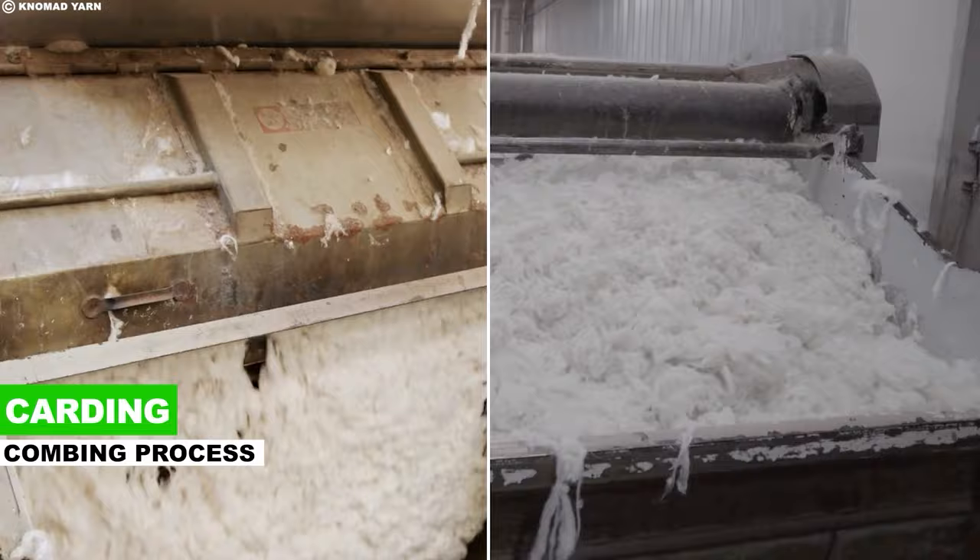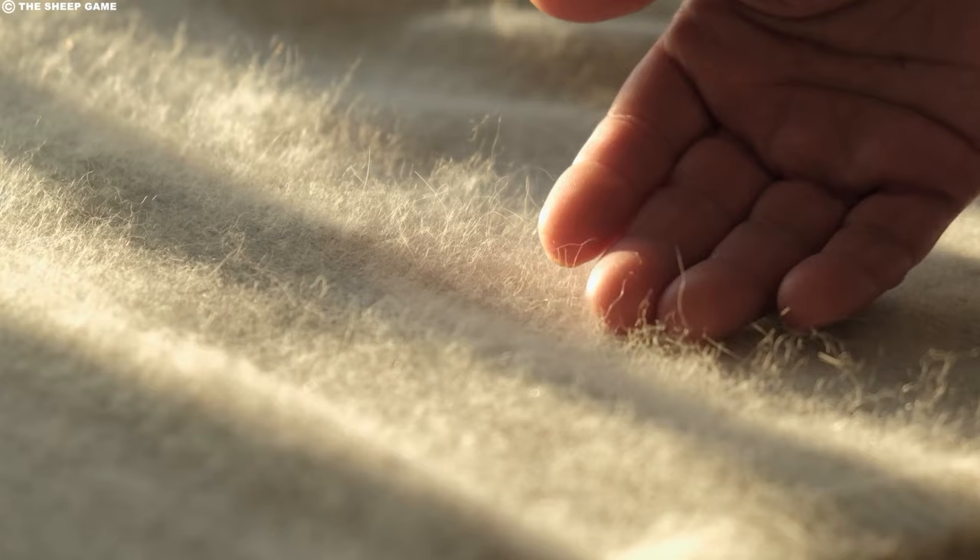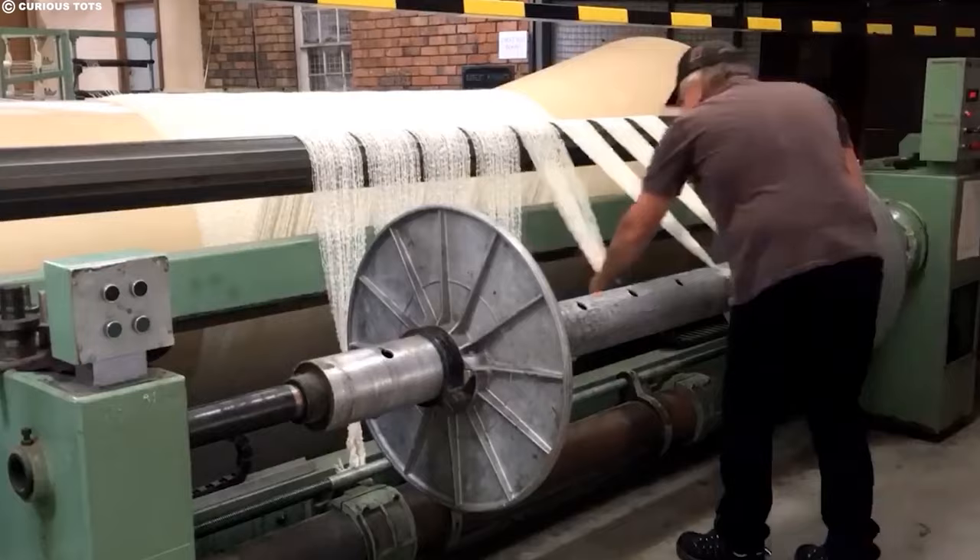Next, we have the carding and combing process. Picture giant metal brushes gently teasing the clean wool fibers — this is carding, where tangled locks are combed apart, straightened, and aligned. Tiny impurities like seeds and twigs are also plucked out, leaving behind a smooth, even layer of wool. Think of it as transforming a messy haystack into a neat, silky ribbon. But the journey diverges here.